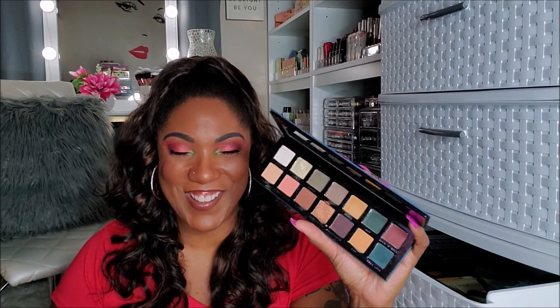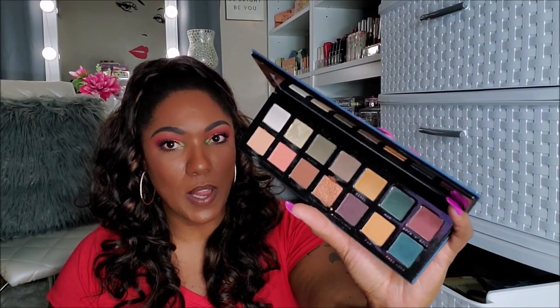This one is the Retro Love, and this was a dupe for the Subculture. Yeah, it's a pretty decent quality palette. A lot of people actually liked this better than the Subculture because it didn't have as much fallout and it wasn't as hard to use. But me personally, I like the Subculture, and since I have it, I don't need this dupe. So I'm going to put this in my declutter pile.